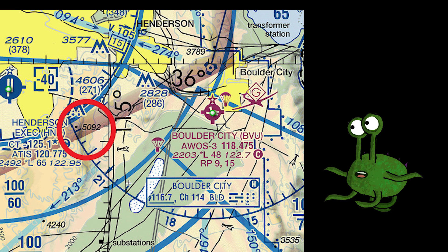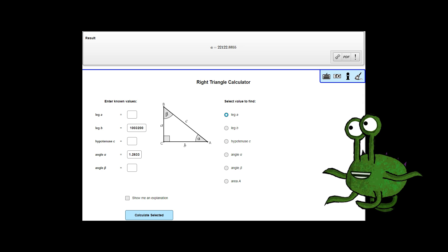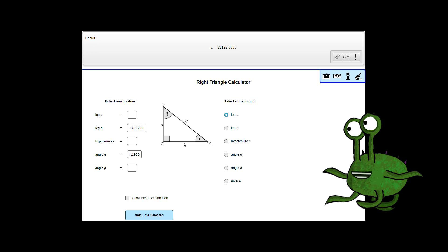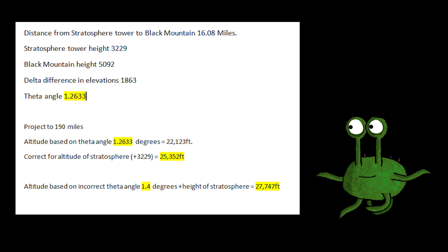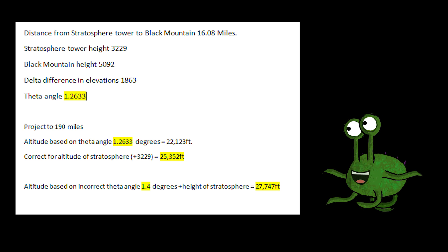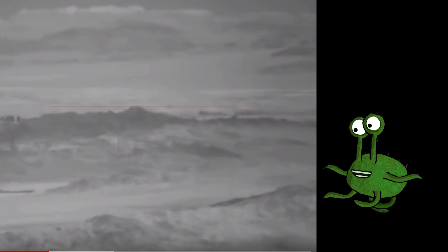Correcting the math presented for these numbers, we get a lower theta angle of 1.2633 degrees instead of the 1.4 degrees used in the video. This may not seem significant, but if you project this to the claimed 190 miles we get an altitude of 25,352 feet instead of 27,747, which is close enough to the claimed 28,000 but erroneous because of the incorrect data. All of this is assuming an ability to accurately estimate alignment between the two elevations as seen in the video.